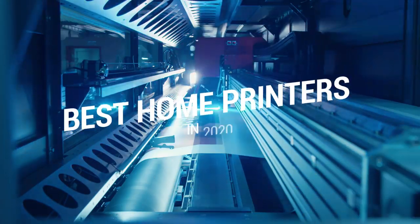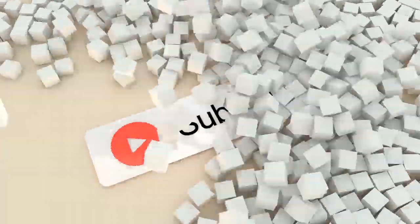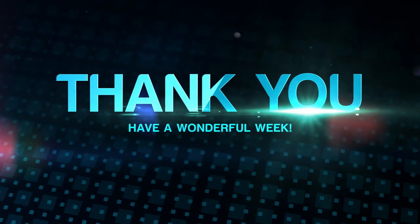That brings us to the end of our review and buyer's guide for the best home printers. Hope to see you in the next video — let us know in the comments what your favorite one is, and if you like this content, don't forget to subscribe and get notified when we launch new videos. Thanks for watching.